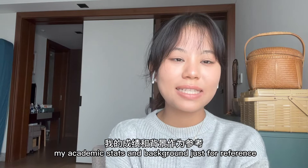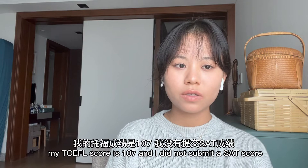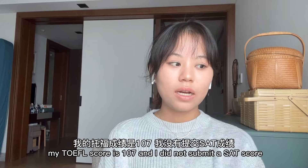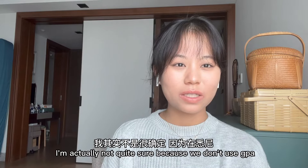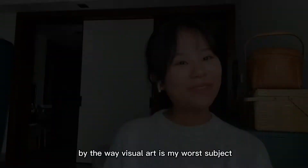I think it's necessary to mention my academic stats and background just for reference. I'm an international student from a non-art-based high school in Sydney. My TOEFL score is 107 and I did not submit an SAT score. For GPA, I'm not quite sure because we don't use GPA in Sydney, but my ATAR for HSC is 91.85.